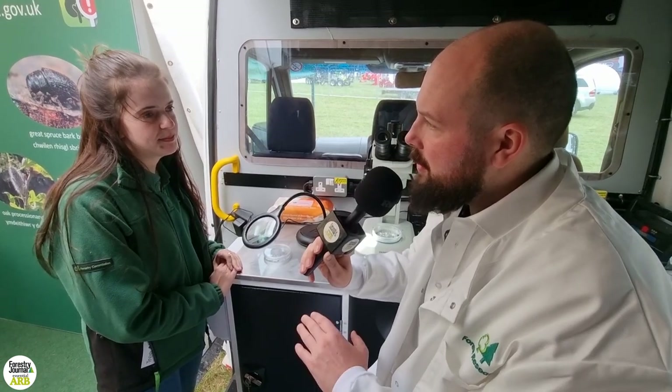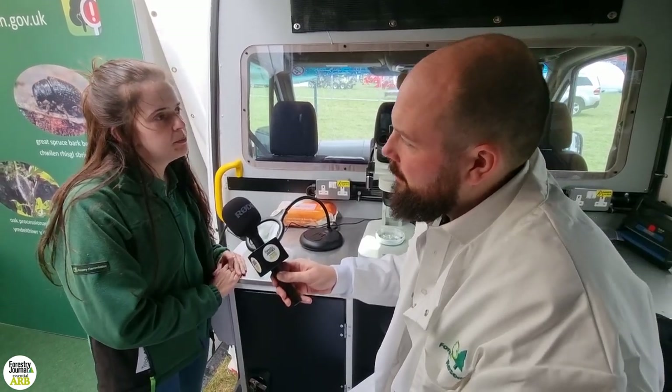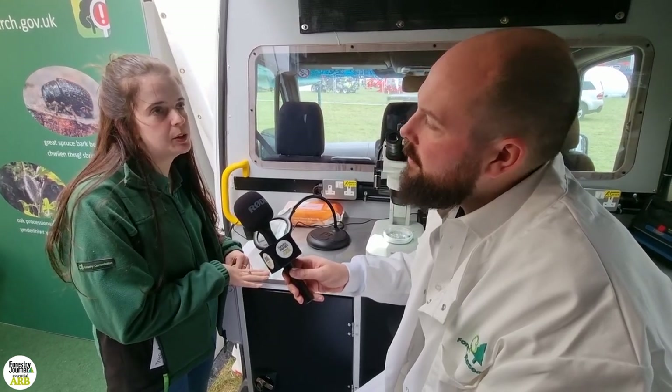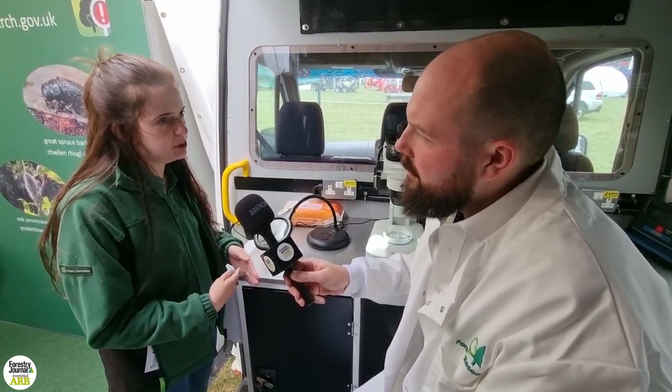Is there much difference in the kind of damage that different beetles do to trees? Beetles and other insects are usually secondary pests, so they usually won't be the root cause of the problem for a tree — they go into the declining trees and kind of finish it off.